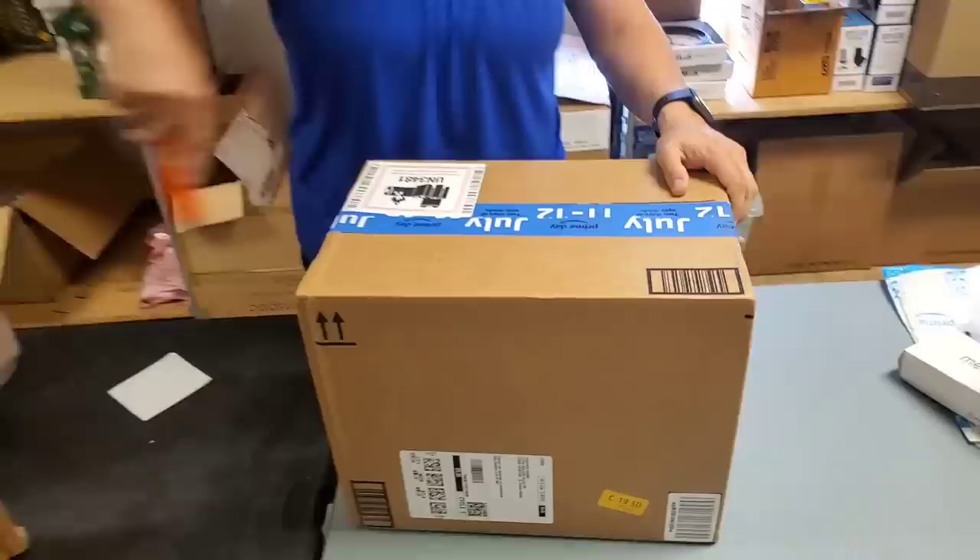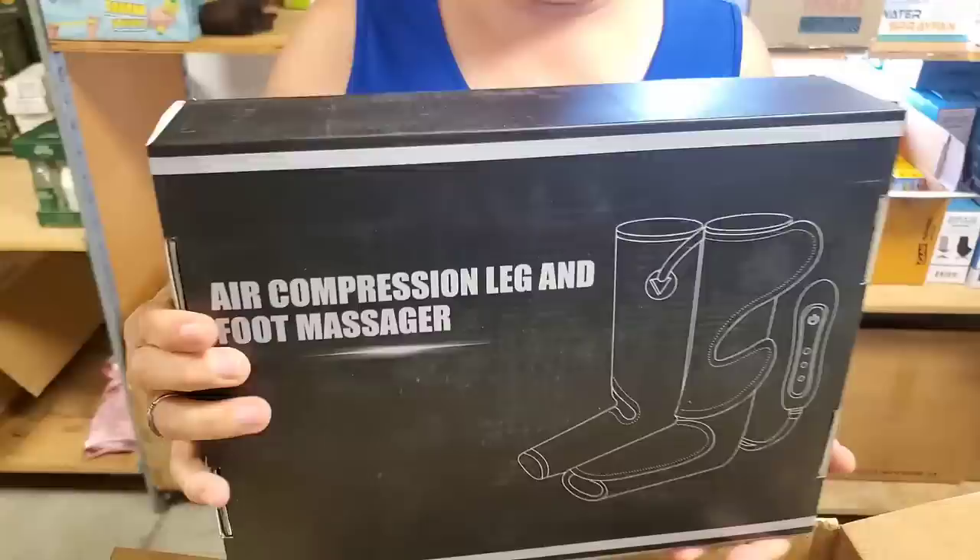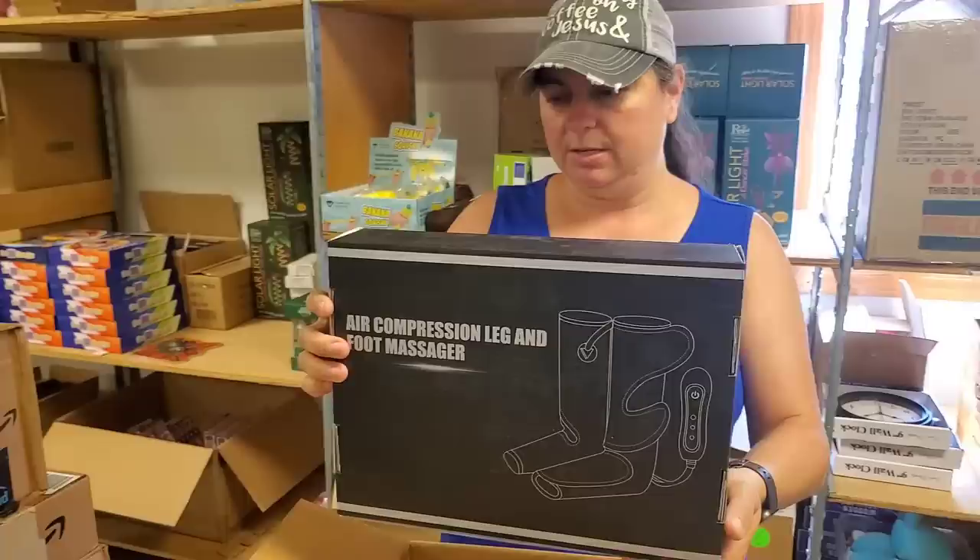Let's go ahead and open a box. We've done some of the random bags. They partner with some Amazon distributors, and that's why we get some stuff shipped from Amazon. Oh yeah, this says air compression and foot massager. It's got a little remote with all that. We've got three of those.